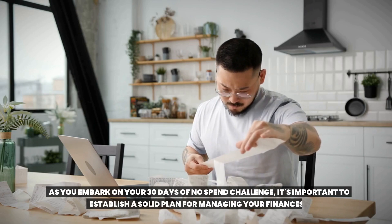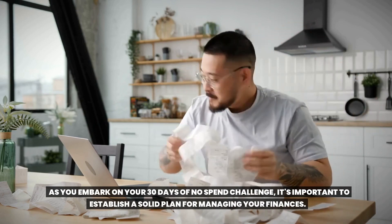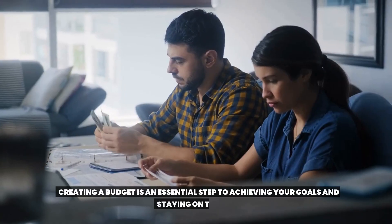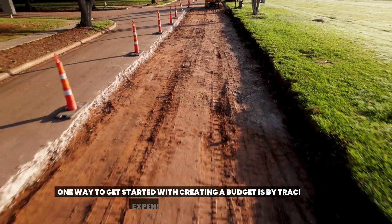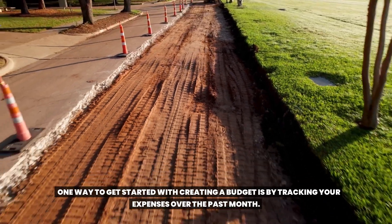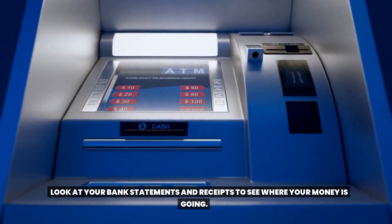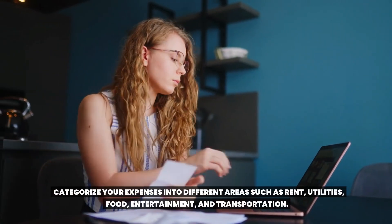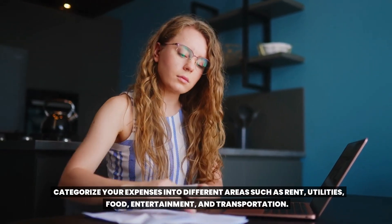Step two: create a budget. As you embark on your 30-day no-spend challenge, it's important to establish a solid plan for managing your finances. One way to get started is by tracking your expenses over the past month. Look at your bank statements and receipts to see where your money is going. Categorize your expenses into different areas such as rent, utilities, food, entertainment, and transportation.